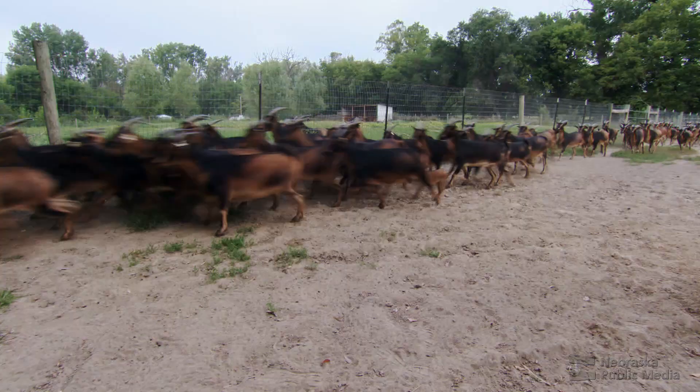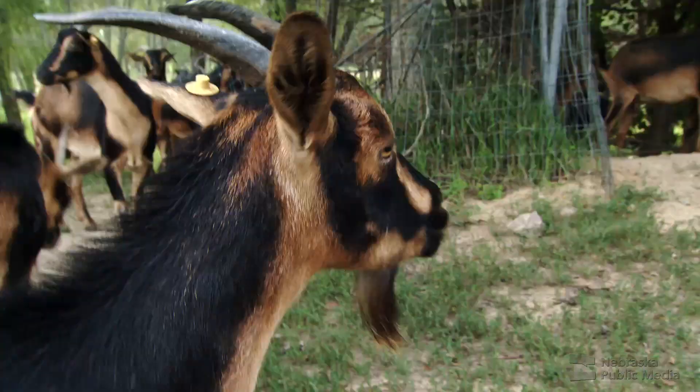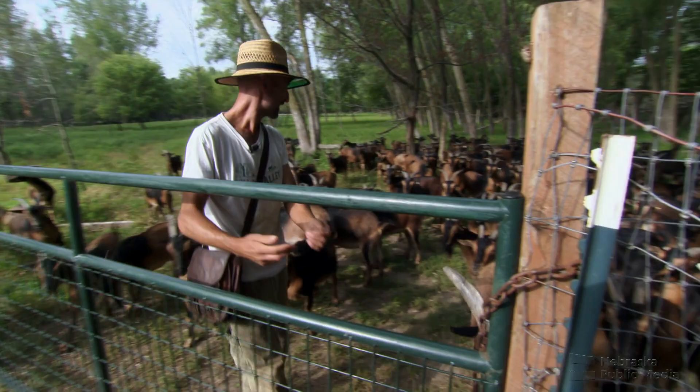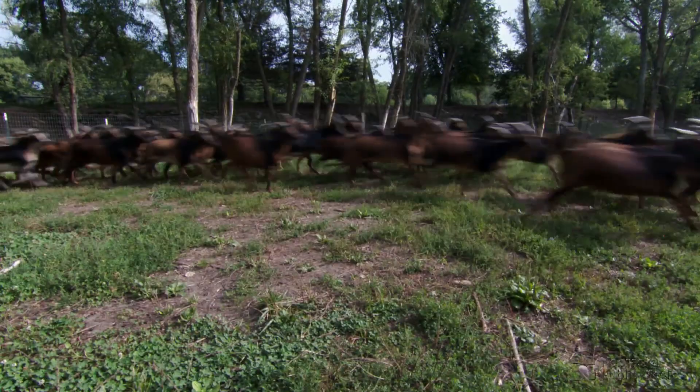These are San Clemente Island goats. There are estimated to be fewer than 1,500 of them in the world, and the single largest herd — 250 of them — is here on this farm in rural Gretna, Nebraska. Chad sometimes takes it for granted, but then sits back and thinks: wow, look at these goats. The goats get their name because about a century and a half ago, there were believed to be as many as 18,000 of them living on the small San Clemente Island off the coast of California.